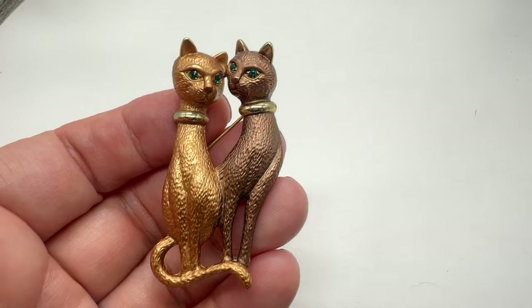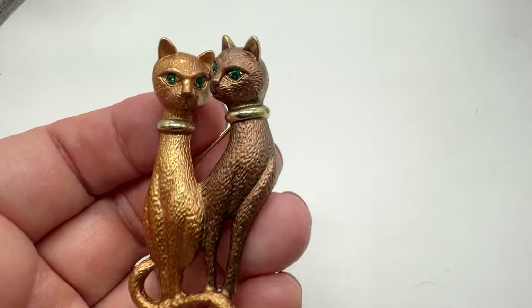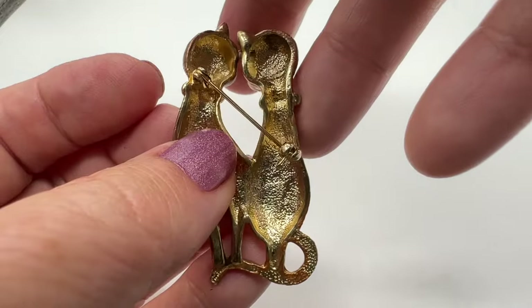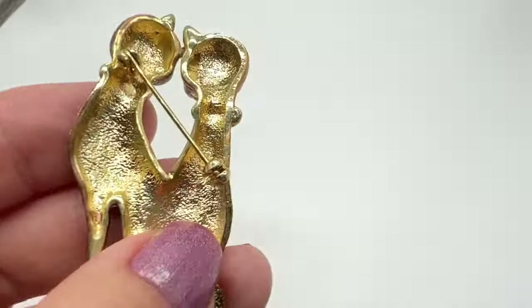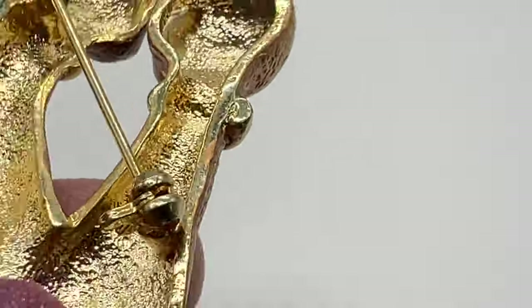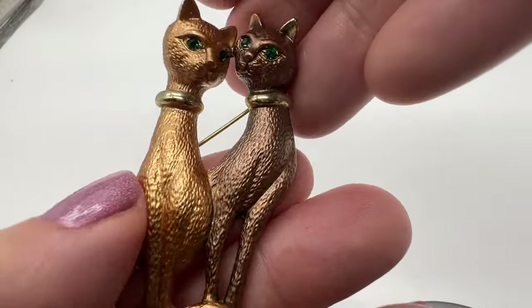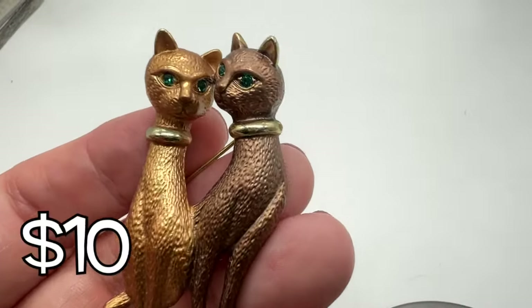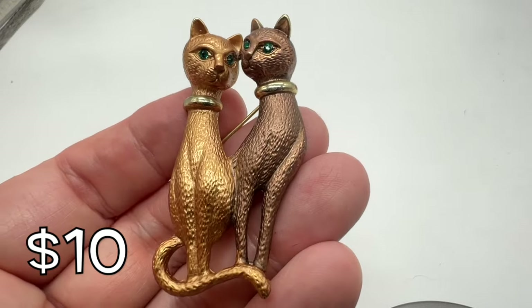Does anybody like cats? How cute is this! I don't think this is very old, but I do think that it's very cute. It is unmarked. I like the green eyes and the tail too. That is adorable.